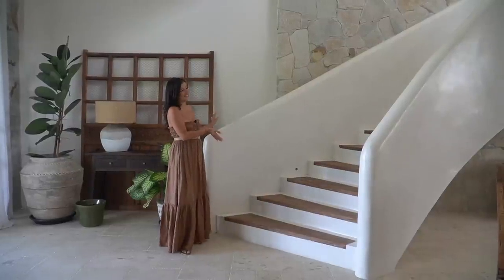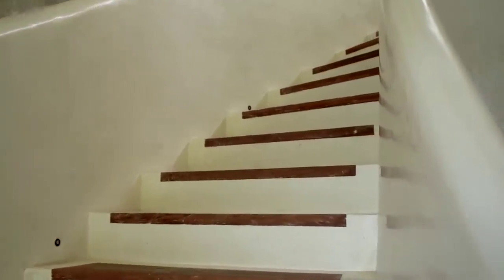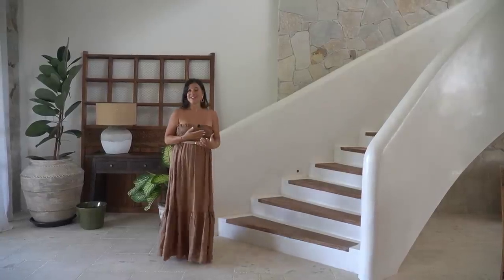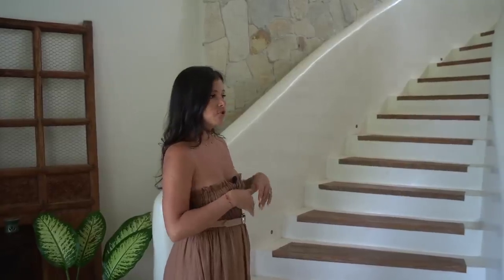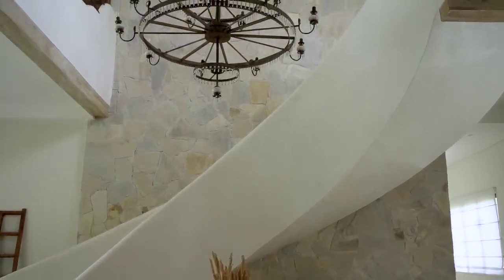So this is the staircase. It's a bit special because I really wanted something majestic — something that makes you feel like you're in a castle. I love this area because it's visible from the entrance, so when you enter the house you see this beautiful chandelier with the staircase behind.